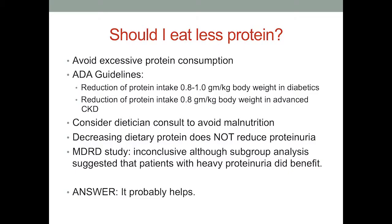Protein restriction is a question we get a lot. You should definitely avoid excessive protein. The ADA guidelines recommend 0.8 to 1.0 grams per kilogram of body weight, and reduce it further to 0.8 grams per kilogram if you have advanced chronic kidney disease. The U.S. RDA recommends 1 gram per kilogram, so this is not far off. However, most Americans eat far in excess of the recommended amount. One thing to consider: if you have a lot of protein in the urine, decreasing your protein intake is not going to change the amount of protein you spill in your urine — they're two separate processes.